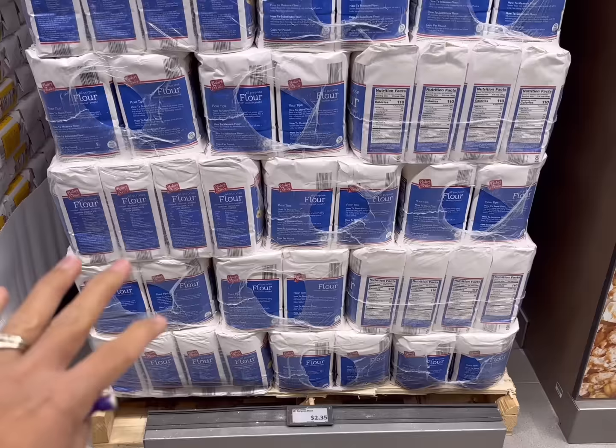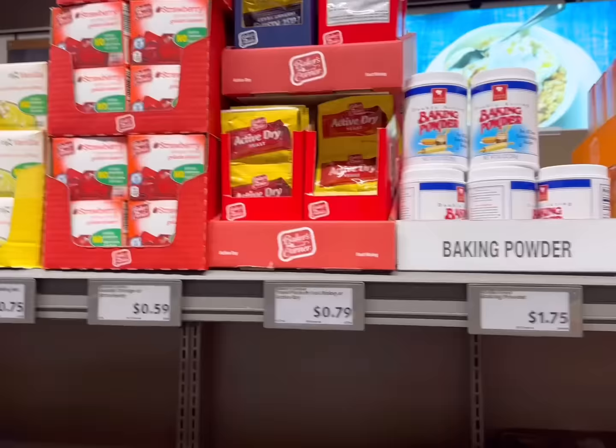I'm going to be using about two and a half cups of flour this week, maybe a little bit more. It's $2.35 for five pounds. I'm actually just using it from the pantry, but if you need it for this meal plan, go ahead and grab it now.